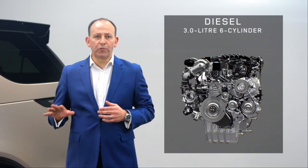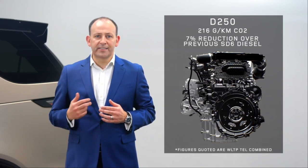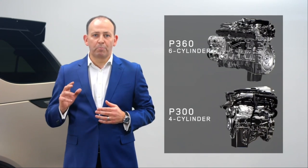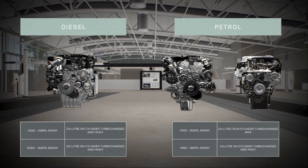In total, the new Discovery has the choice of four engines: two diesels — a D250 and a D300 — and two petrols — a P300 and a P360 — where the names simply reference the power source and the output in PS. For diesel, both engines are three-litre inline six-cylinders. The D250 generates as little as 216 grams per kilometre of CO2 — that's a 16-gram or seven percent reduction over the previous V6 diesel — with a nine percent improvement in performance. For petrol we have the inline six-cylinder P360 and the four-cylinder P300.